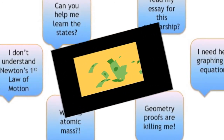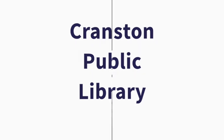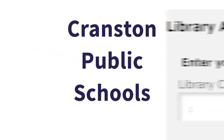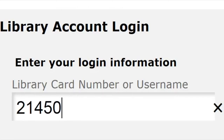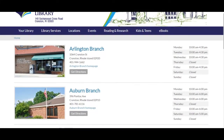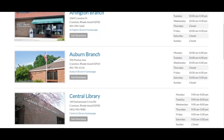Are you wondering how much it costs? Thanks to the Cranston Public Library and the Cranston Public Schools, it is 100% free. All you need is your Cranston Public Library card number. All Cranston Public Library card numbers start with 2-1-4-5-0. If you don't have a Cranston Public Library card, they're free and you should get one today.